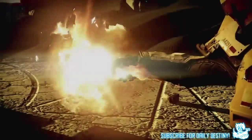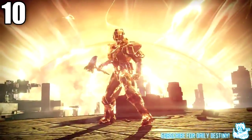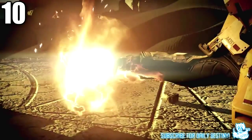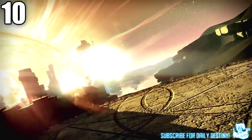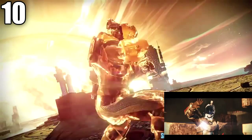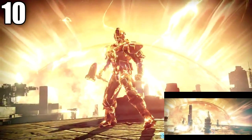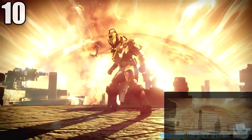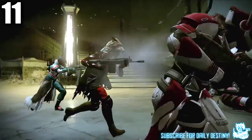At one minute 16 seconds — and I could be jumping to conclusions here — we definitely see a Titan activating his super on what looks to be Mercury. That background is exactly what we see with the Lighthouse. The scene after shows a Titan and his sunbreaker fighting enemies. Could this be Mercury, meaning Mercury will be a new planet to explore with The Taken King? Or is Bungie just using Mercury's blazing sun scenery to make the Titan super look as epic as possible? We'll just have to wait and see.